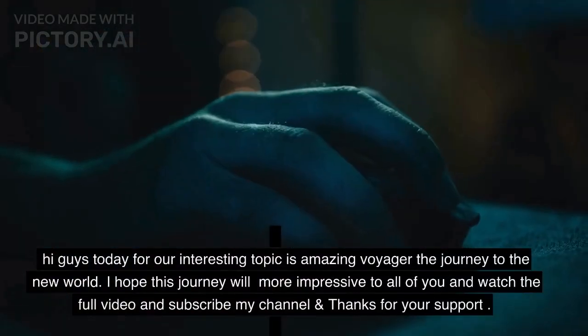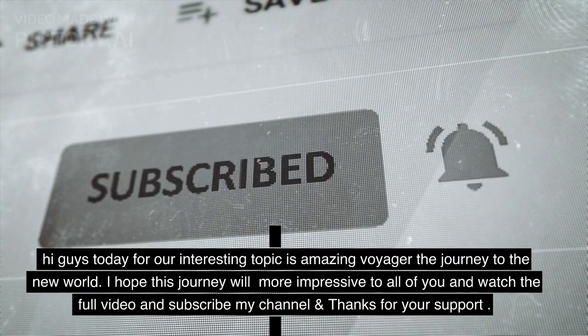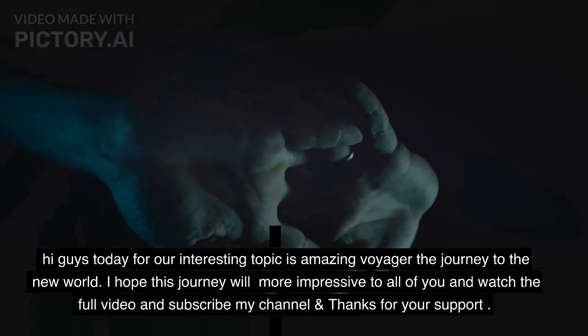Hi guys, today our interesting topic is Amazing Voyager: the Journey to the New World. I hope this journey will be more impressive to all of you. Watch the full video, subscribe to my channel, and thanks for your support.